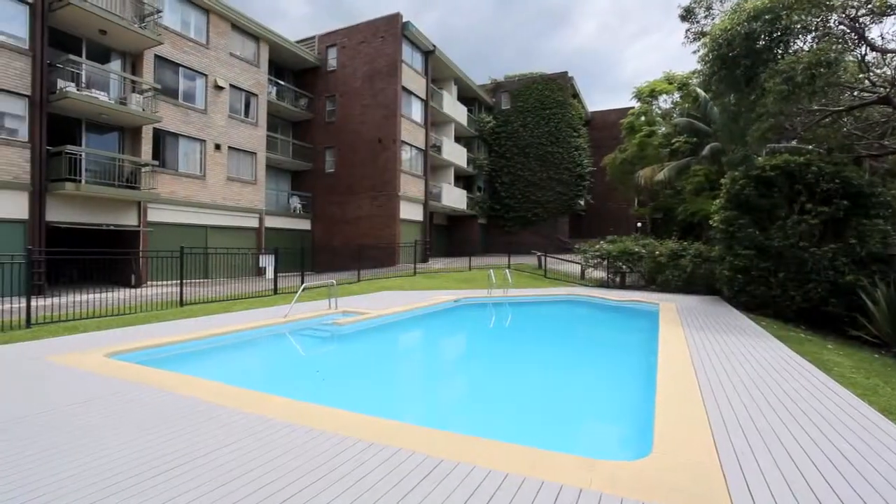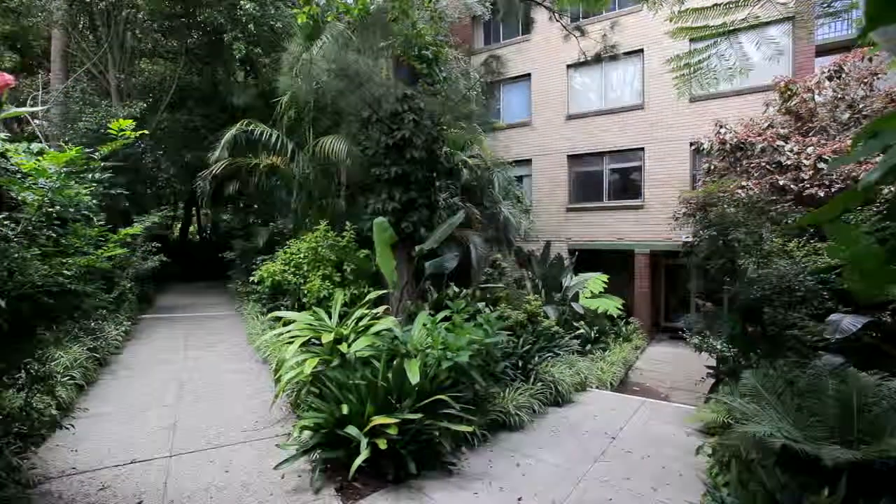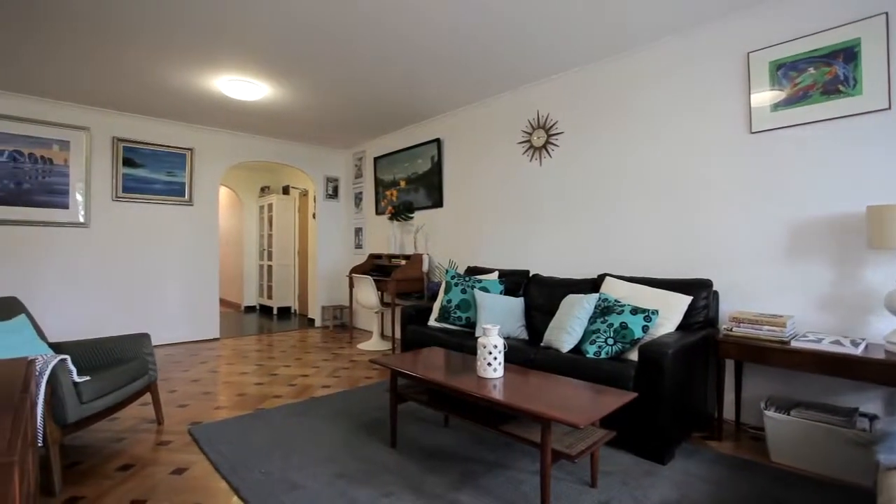The complex offers a brand new pool and it is extremely well maintained. My name is Gavin Rubenstein. Thanks for taking the time to come through — I look forward to meeting you at the inspections.